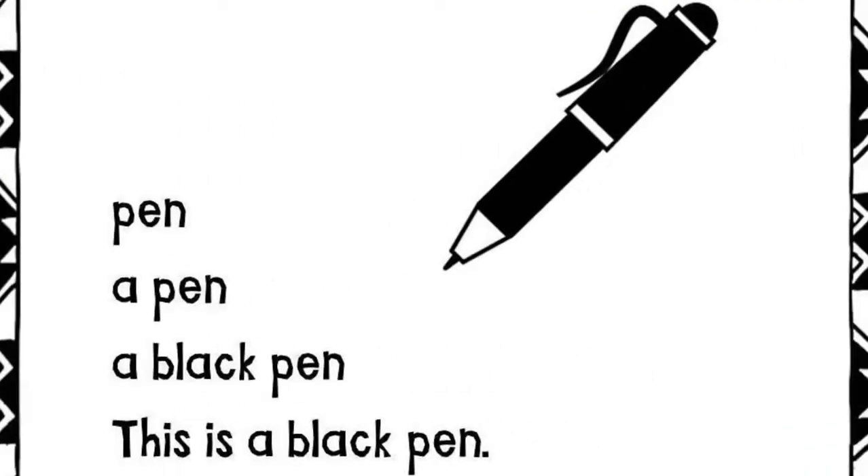Pen. A pen. A black pen. This is a black pen.